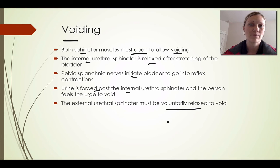That basically wraps up the ureter, the bladder, as well as the urethra. I hope you found that helpful.